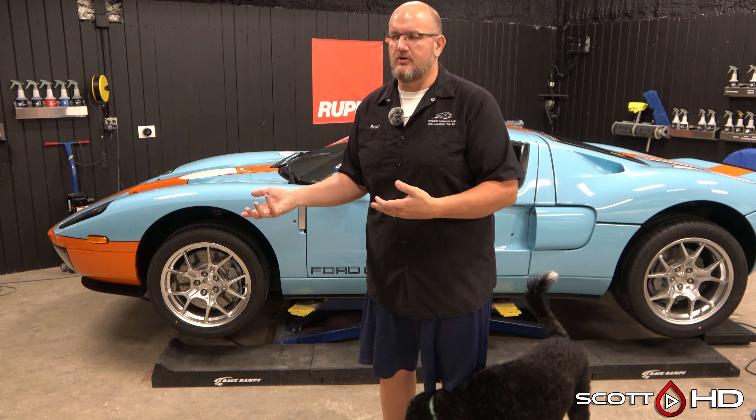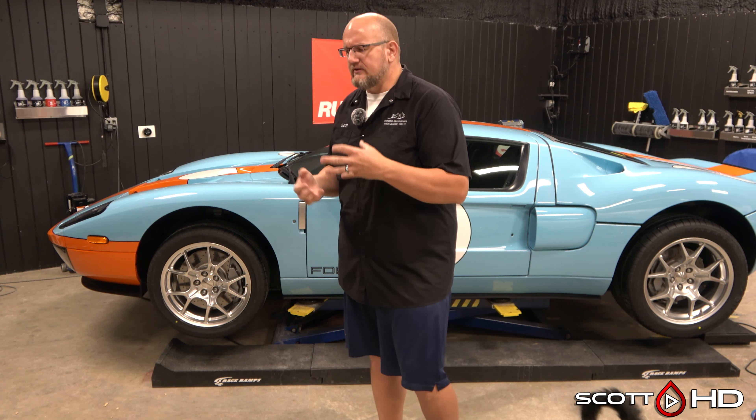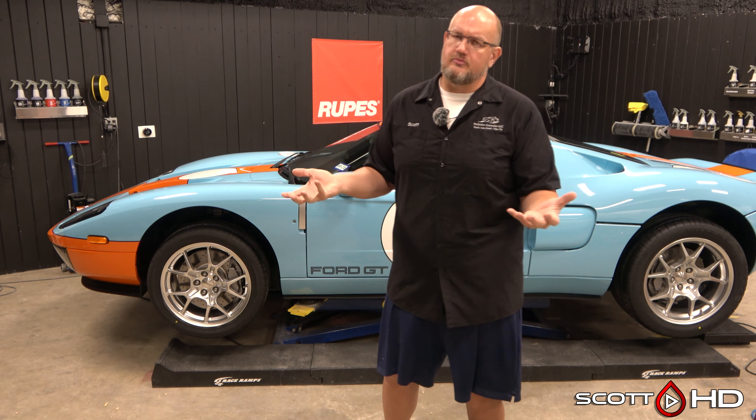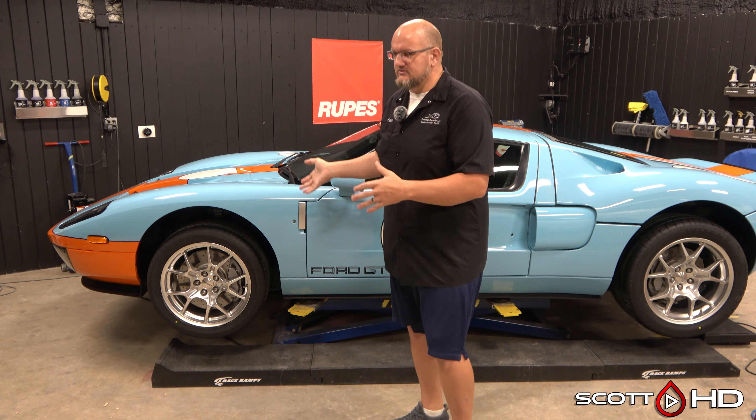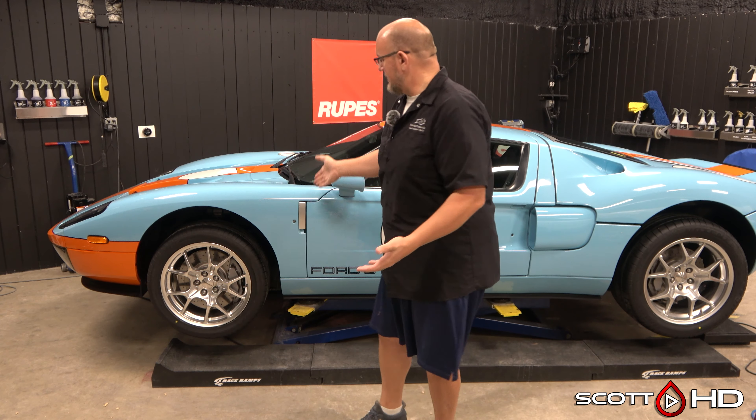This car had a couple of rock chips. If it's just a couple, we don't charge for that — we just make sure we have the proper touch-up paint on hand. But if there are a whole bunch, it goes back to shop rate: $100 an hour. You'll wet-sand them smooth and polish, especially if PPF is going on top.